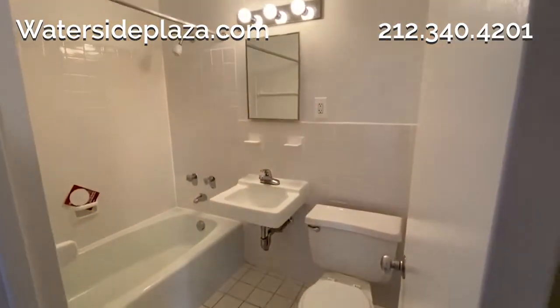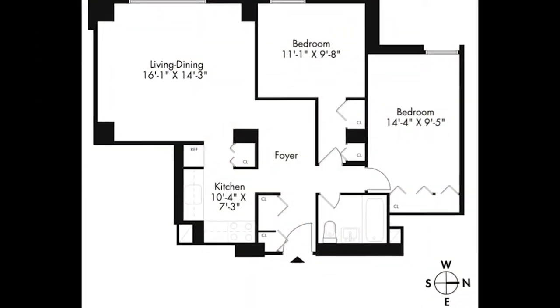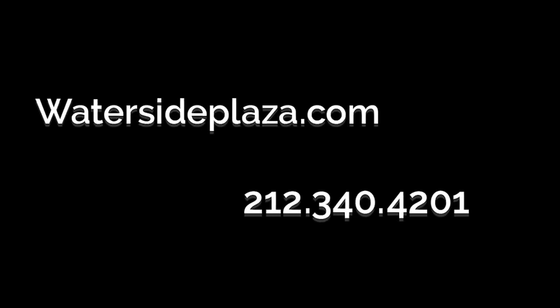The bright white bathroom has a full-size tub. For more information, availability, and more video tours, please visit watersideplaza.com.